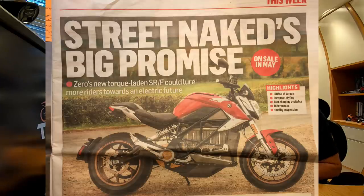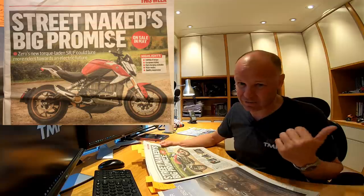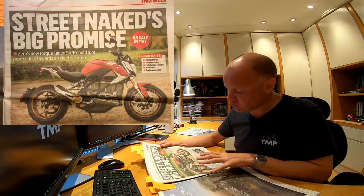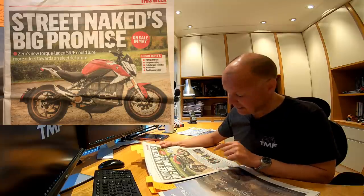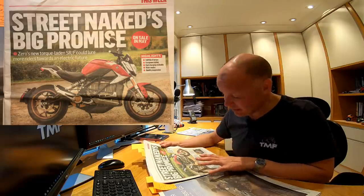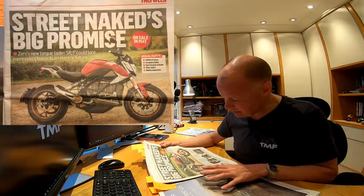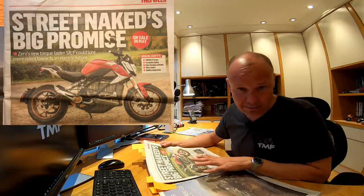This is an incredible looking machine — I think it looks beautiful. Again, it does look like an internal combustion machine, but this looks great. I rode the Zero DSR last year, and unfortunately I fell off it and bent it, which was a bit of a shame. But this bike looks even better than that did, and the DSR didn't look too shabby. More importantly, this one has got traction control and ABS on it.